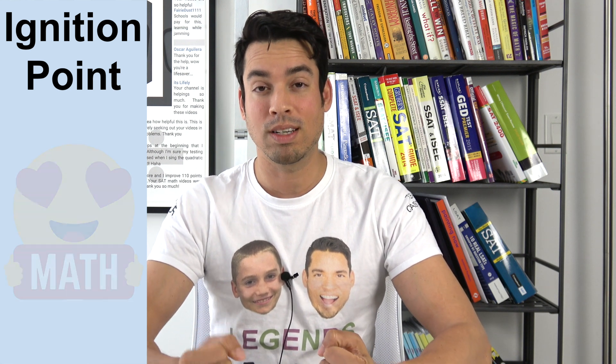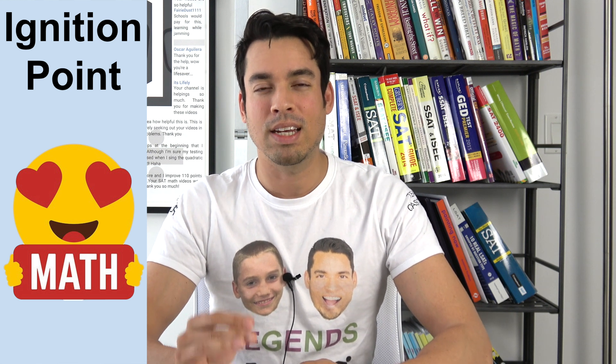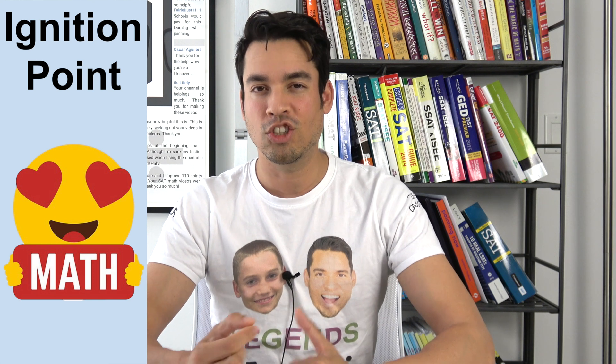There are two other important essential elements of deep practice. Number one is you have to have an ignition point. This is a launching pad for you to develop a passion for whatever you're pursuing. That may seem difficult when prepping for a standardized test, but if you approach it like a game that can be won, you can achieve that ignition.